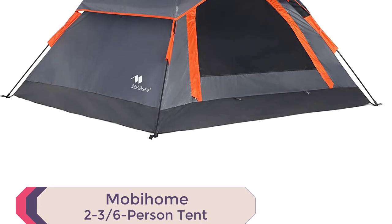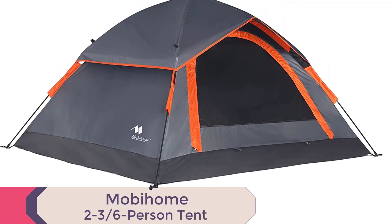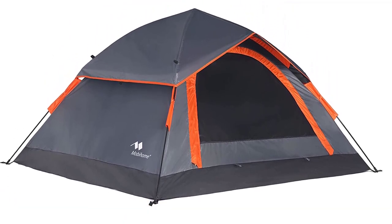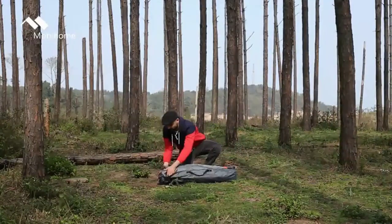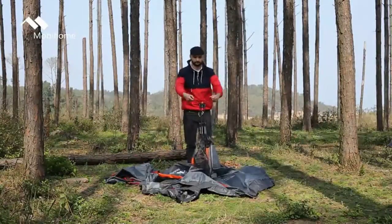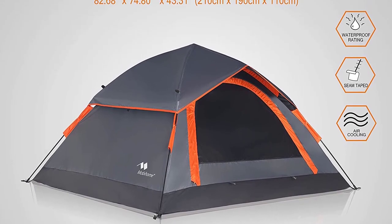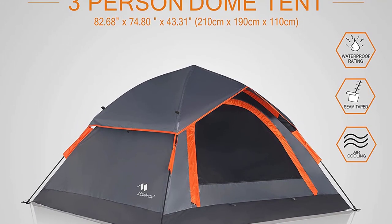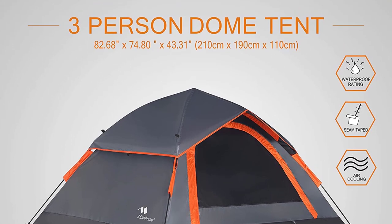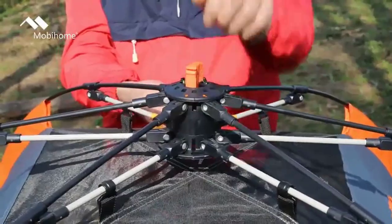Number 8: Mobihome 2-to-6-Person Instant Tent. Discover the Mobihome Instant Tent, the best pop-up tents 2023 for hassle-free camping. With its special hub system design, set it up in just 60 seconds. This spacious tent comfortably accommodates 2-3 adults with dimensions of 82.6 x 74.8 x 43.3 inches. Weighing only 8.5 pounds, it's highly portable with a convenient carry bag measuring 40 x 66.6 inches.